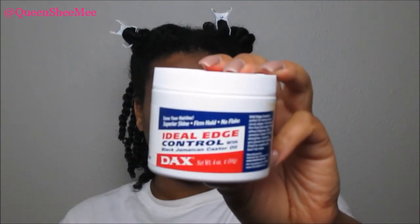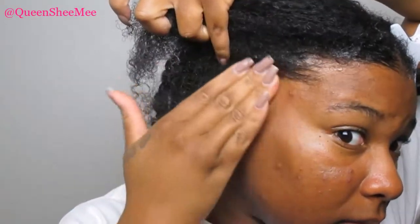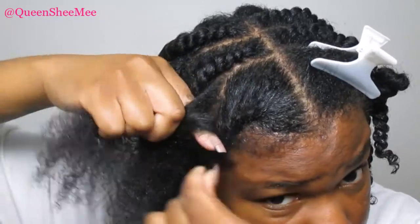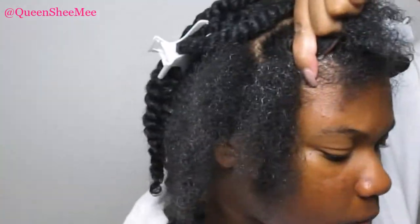I really wish we had also received the shampoo and conditioner from the Dax for Naturals collection, because I can only imagine how great those would be. The next product I used was the Ideal Edge Control with Jamaican black castor oil, also from Dax for Naturals. This is what the packaging looks like — and the product reminds me honestly of a jam gel. I did use it on my hair today and my edges don't look bad, but I'm used to a slightly stronger hold, even though this is labeled as a firm hold.